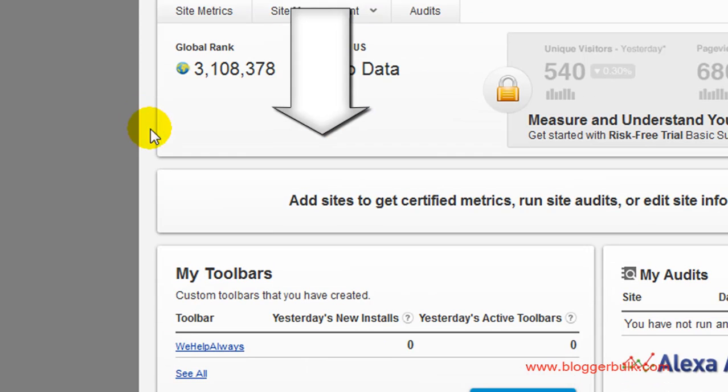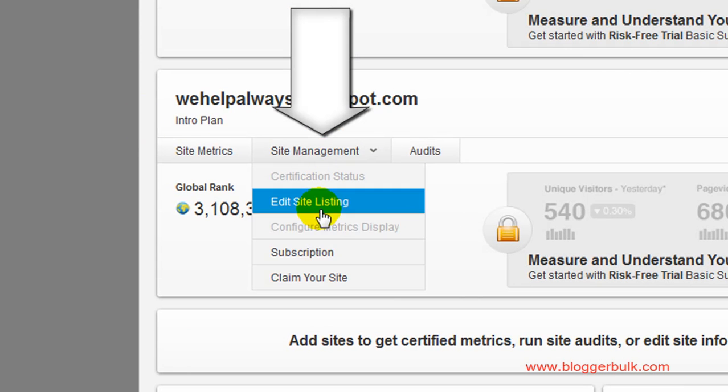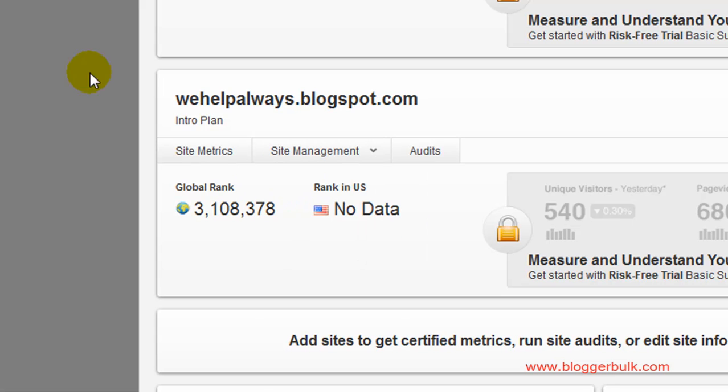If you select this site in the site management, you'll see the subscriptions. Just click on that subscription.